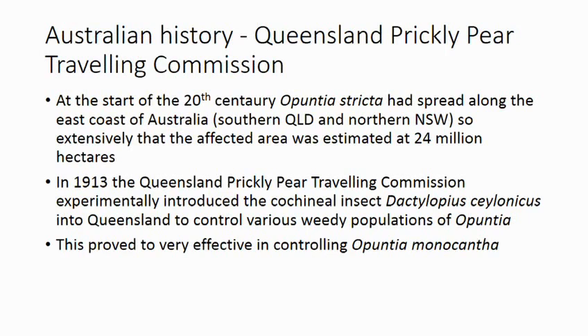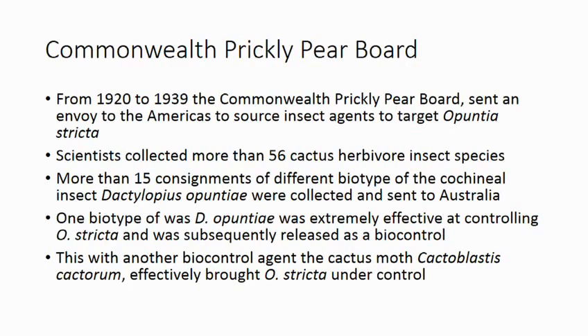A bit about the history. It was only by incidental chance that in trying to create a dye industry they discovered that the cochineal insects will kill the cactus. In the early 20th century there were big problems on the east coast where there was over 24 million hectares of land infested with Opuntia stricta, and someone got a bright idea in 1913 and introduced Dactylopius salonicus onto that population hoping to control it. It was very effective in controlling Opuntia monocantha, not so much on Opuntia stricta. After that, Australia invested a lot of money and sent entomologists to South America looking for insects — they came back with over 56 insects, many being different strains of Dactylopius opuntiae, and one of these was very effective in controlling Opuntia stricta. Along with another insect called Cactoblastis cactorum, they brought the Opuntia stricta under control.